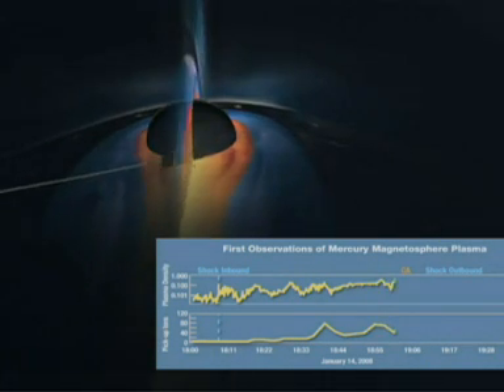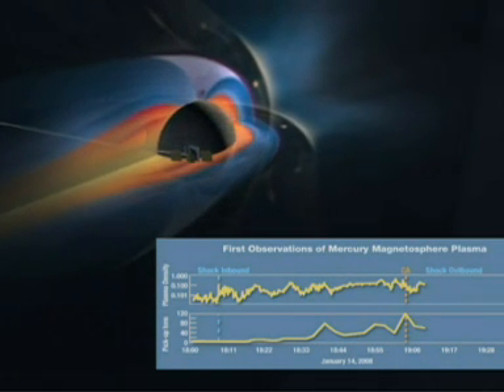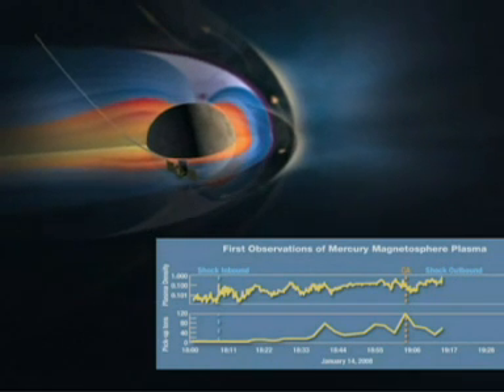Like Earth, the planet has an iron core which gives it a magnetic field. This animation shows the probe measuring Mercury's magnetosphere.